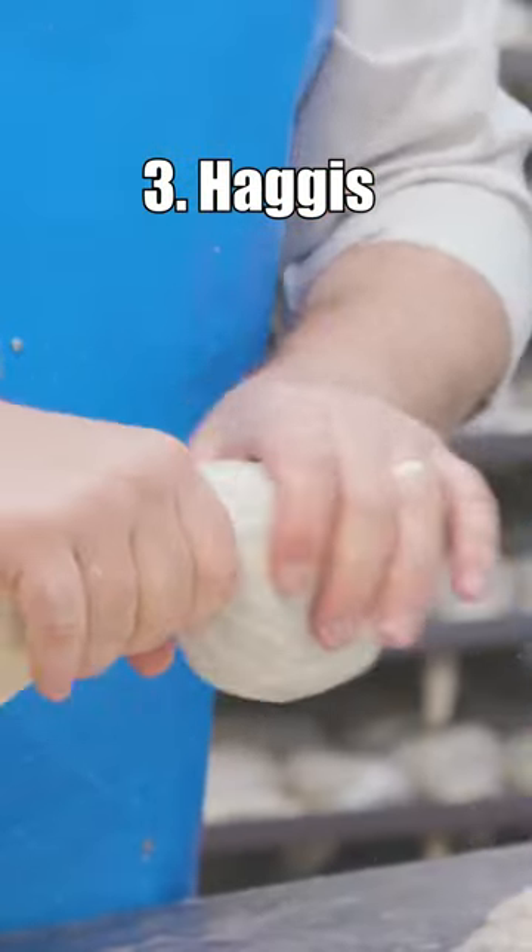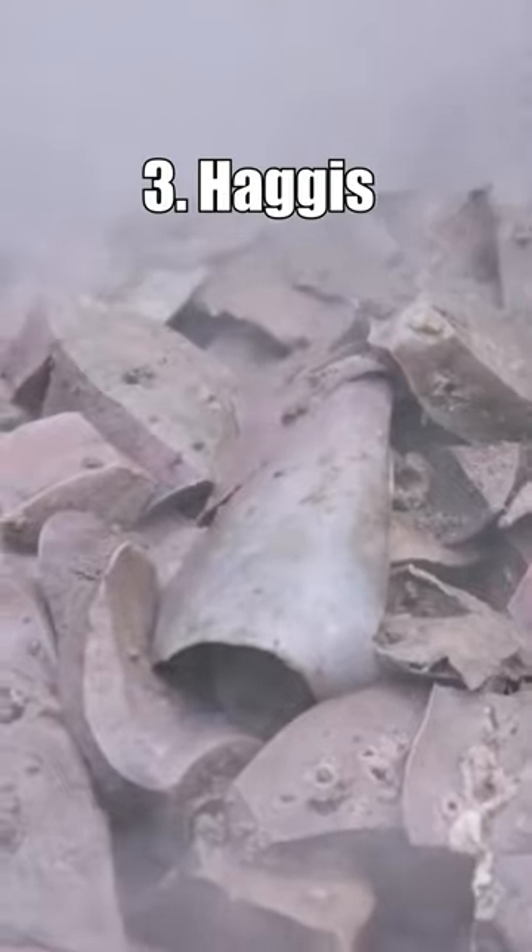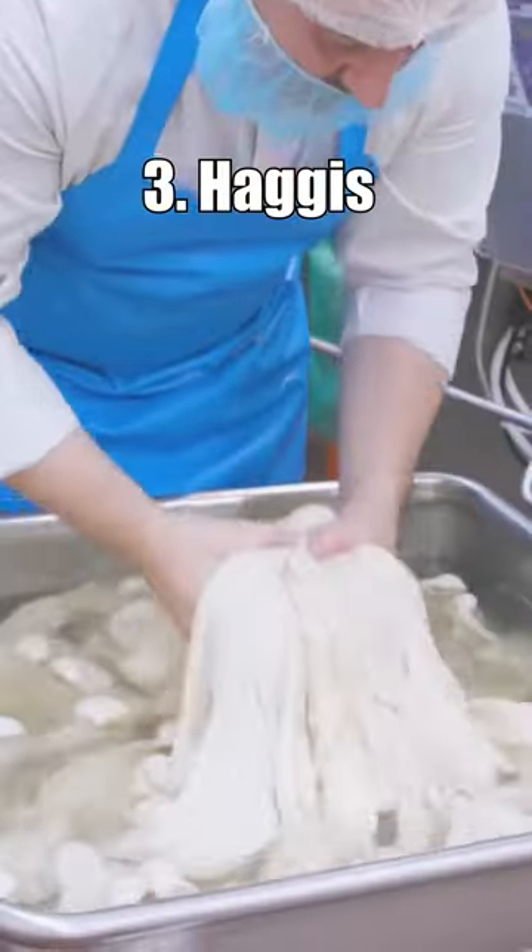Number 3: Haggis. A savoury pudding made from sheep's organs — heart, liver and lungs — mixed with oats, onions and spices. It's traditionally encased in a sheep's stomach.